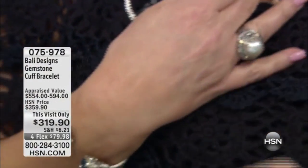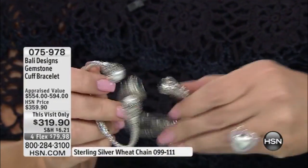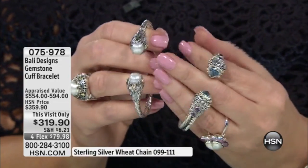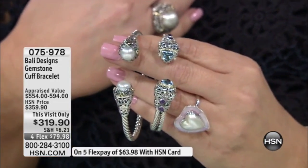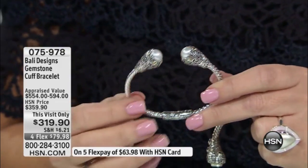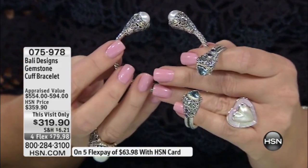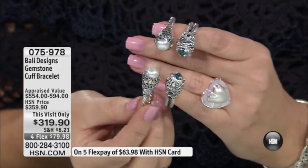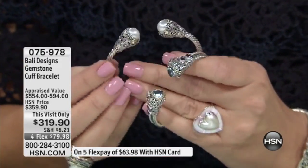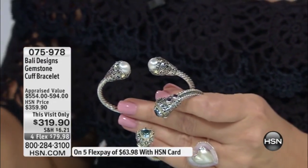Now we're going to show the gemstone cuff. I have to talk about these at the same time — I own both of these, I am obsessed with them. These are my favorite go-to pieces. Go to my Facebook page, I took a picture of me wearing these. If you are looking for the most amazing bracelet, this is inspired by bracelets I see for thousands — and not as pretty.